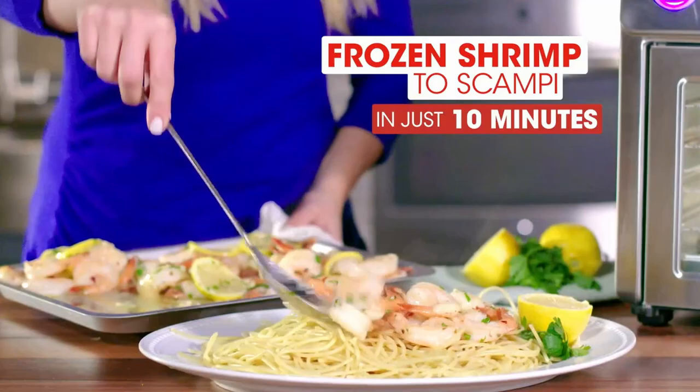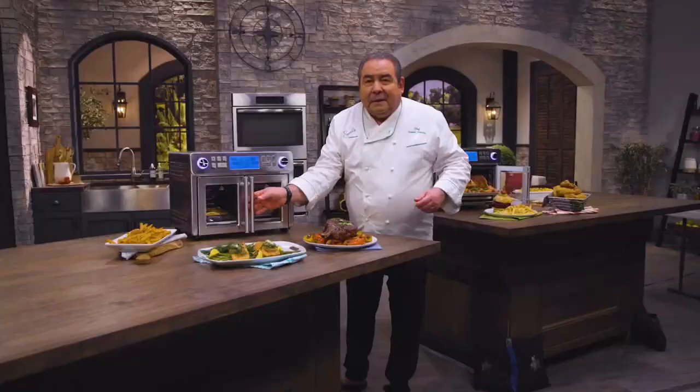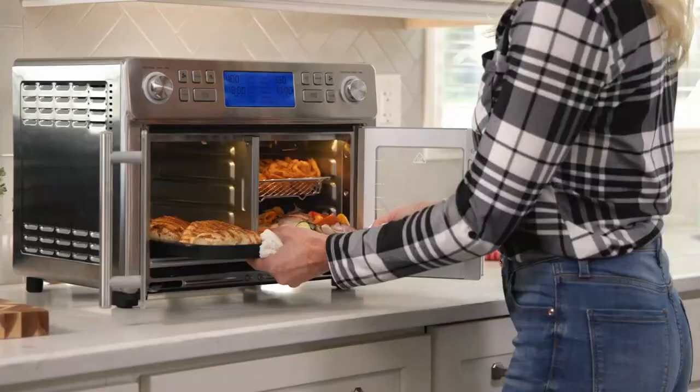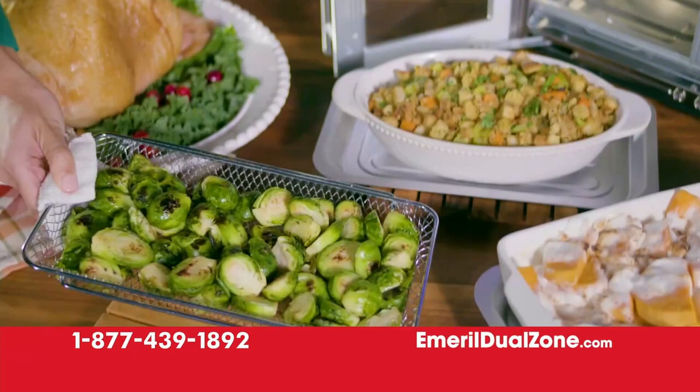It's super stylish and super easy to use. Every kitchen needs one of these — it's gonna completely change the way you cook. Other air fryers can cost over $700 and only cook one way. Now cook two different foods two different ways for complete family meals that finish at the same time — with Emeril Lagasse's Dual Zone Air Fryer Oven. Yours to try in your home for 30 days for just $14.99.